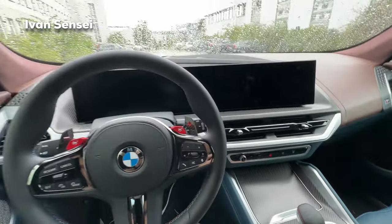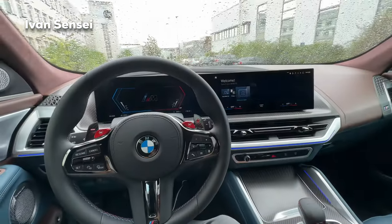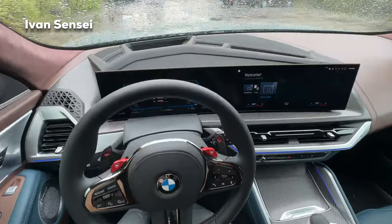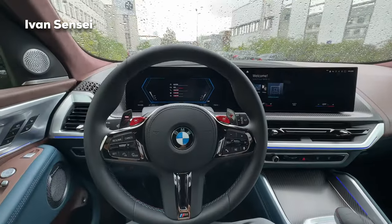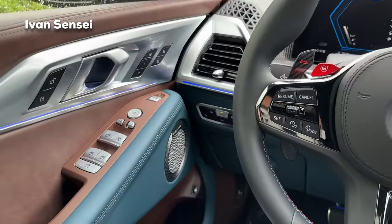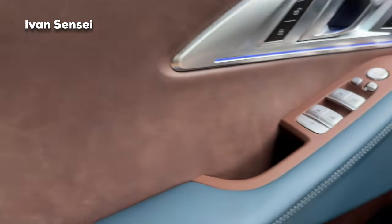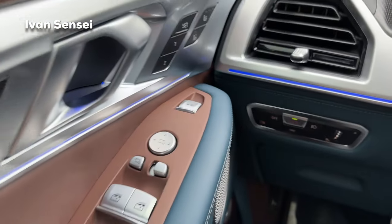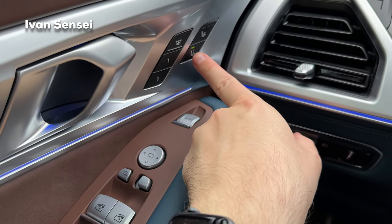Let's wake up the screens with the red start-stop button. You can see the welcome screen, and this display is actually curved — from the top it has a slight curvature, which I think makes it easier to read. On the left side you can find buttons to lock and unlock the car, and buttons for the windows.